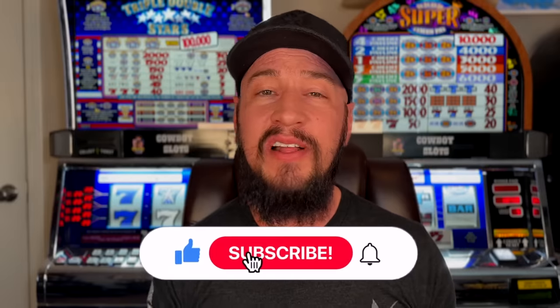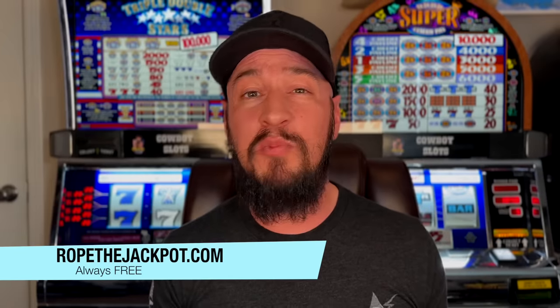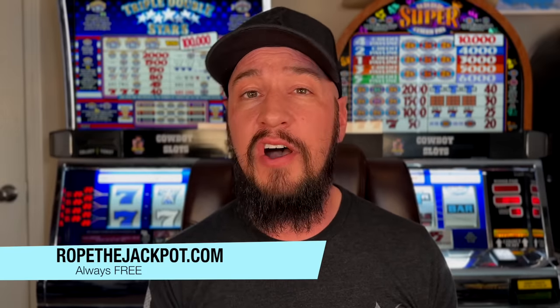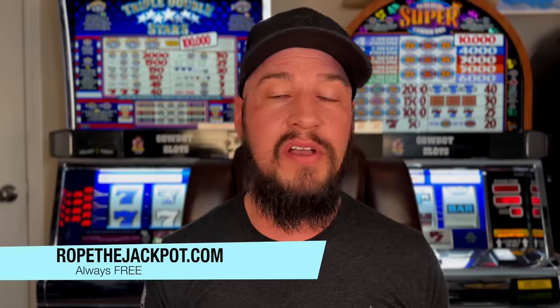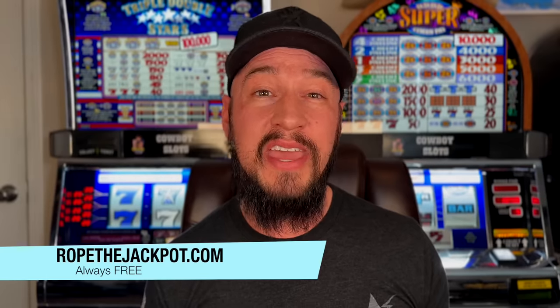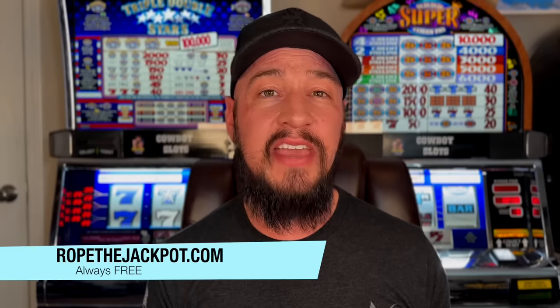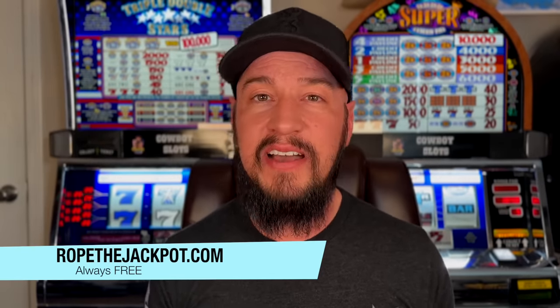Before we move into our top two on this list, if you're new to this channel, be sure to like this video, subscribe, and hit that bell to stay notified for future videos. Also, please check out our brand new website — it is 100% free, anybody can participate. There's a community board where you can talk to people in your area, even internationally, about what's going on at your local casinos. You can get tech help, ask questions, and even post your testimonials. Check it out today at RopeTheJackpot.com.